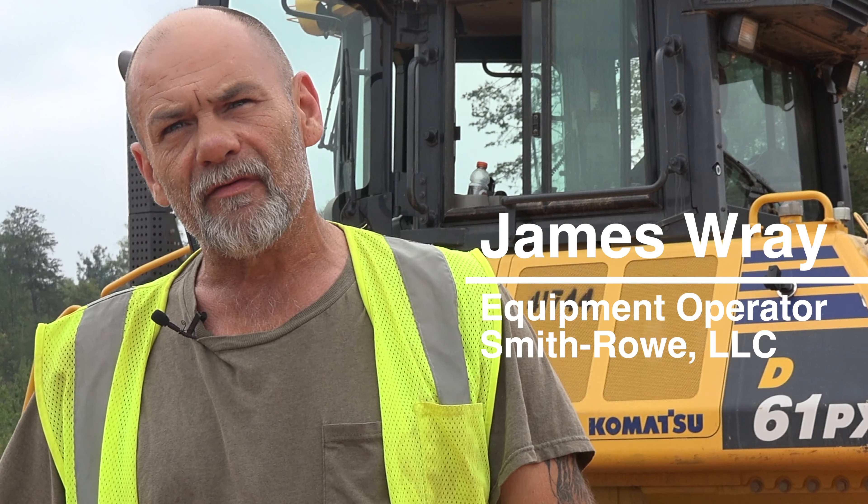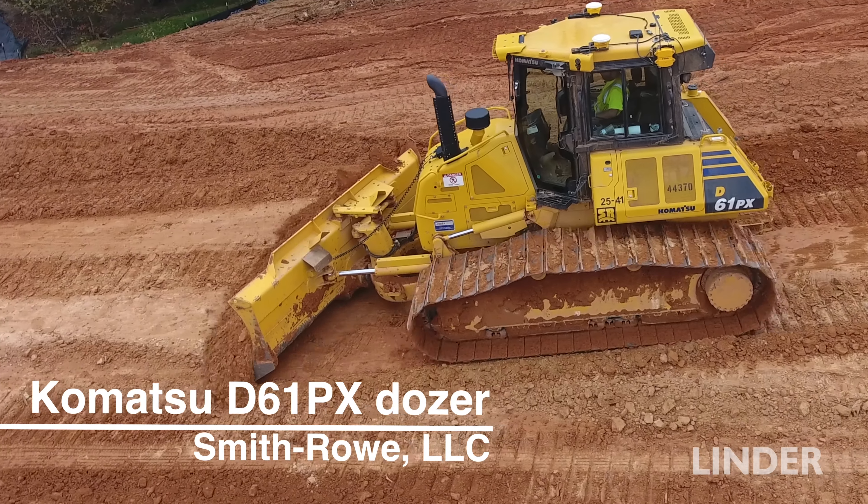I've been operating equipment for 34 years. The Komatsu D61 — oh man, it's nice. It's a nice damn tractor. It's strong as hell.